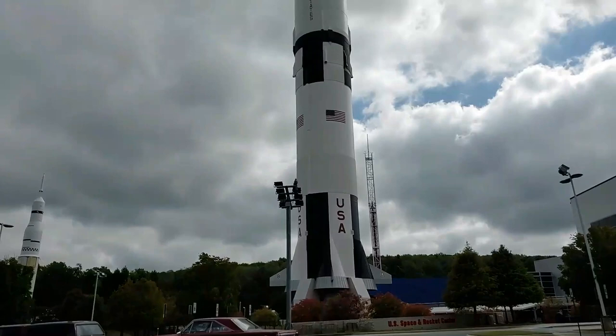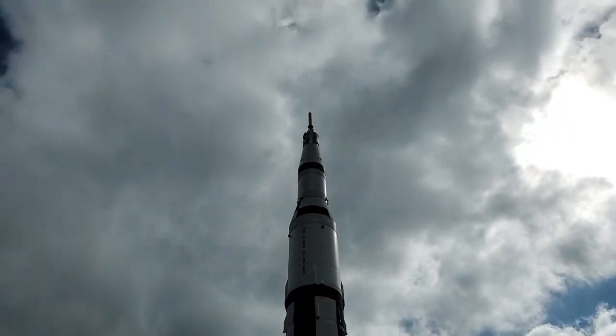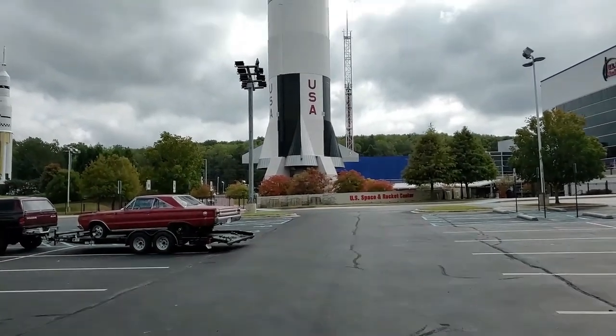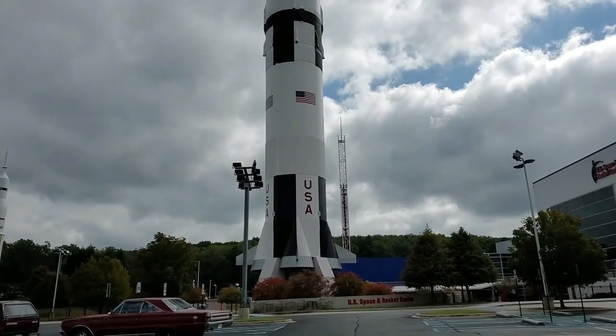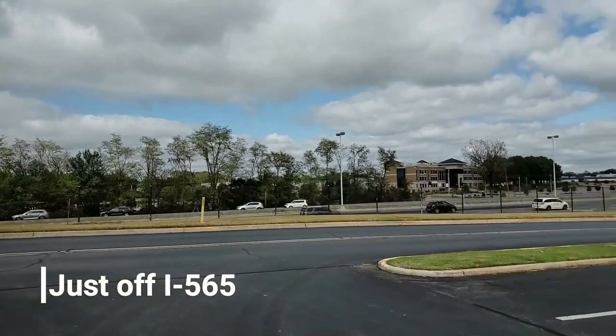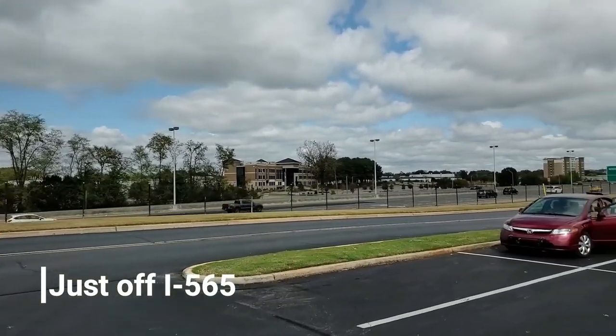T-minus 10, 9, 8, 7, 6, 5 — all three engines up and burning — 2, 1, 0 — and liftoff, the final liftoff of Atlantis on the shoulders of the space shuttle. America will continue the dream.